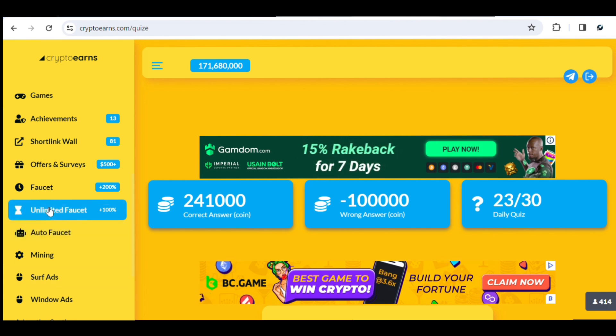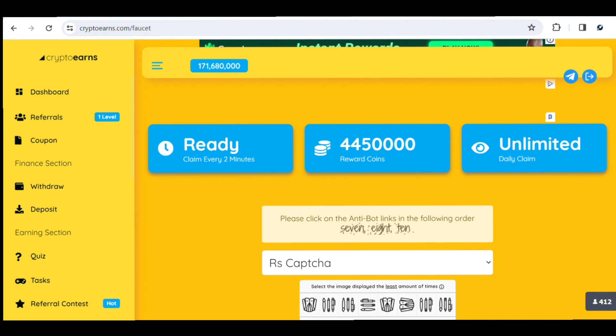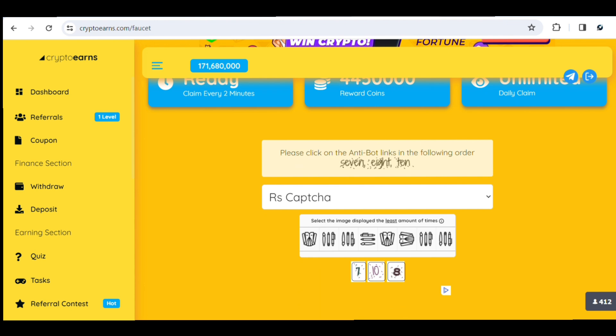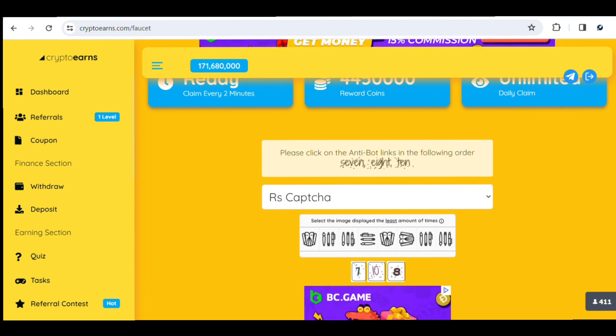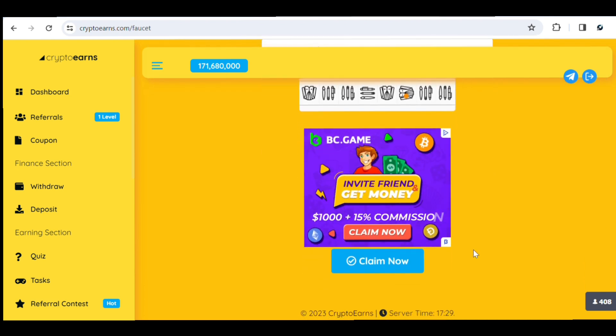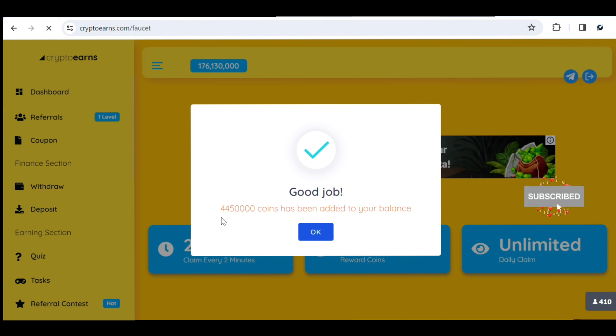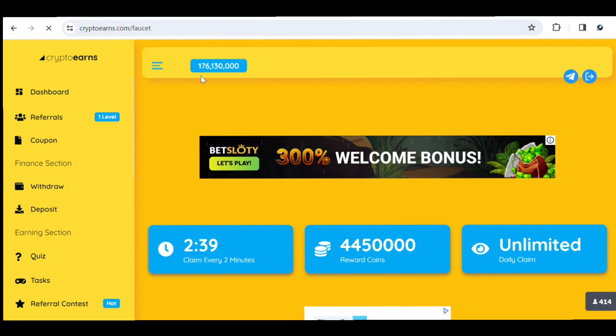Once you click on the faucet, it loads the faucet page where you can claim every 20 minutes. You need to solve the anti-bot CAPTCHA — select the correct numbers (7, 8, 10) and select the image that matches the displayed list. Then scroll down and click 'Claim Now'. After that, good job — around 4.4 million coins were credited to our wallet, and our balance moved up to 176 million coins. You just wait for the timer to count down to zero and then claim again.